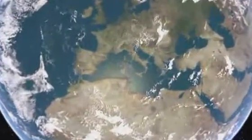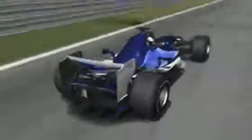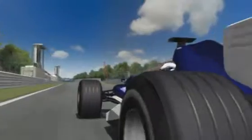Off we go to the revered Autodroma di Monza. The first race here dates back to 1922. Since then there have been some significant changes in order to slow the drivers down and improve safety. Nevertheless, the track today is the last remaining high-speed circuit on the calendar with a full 70% driven flat out.